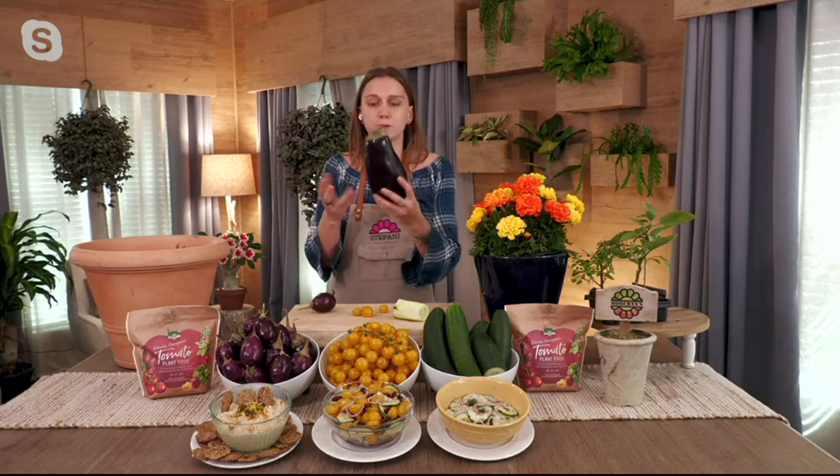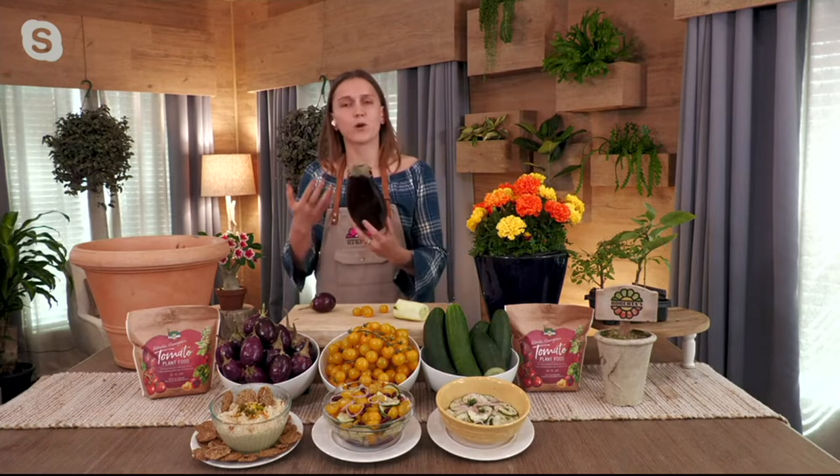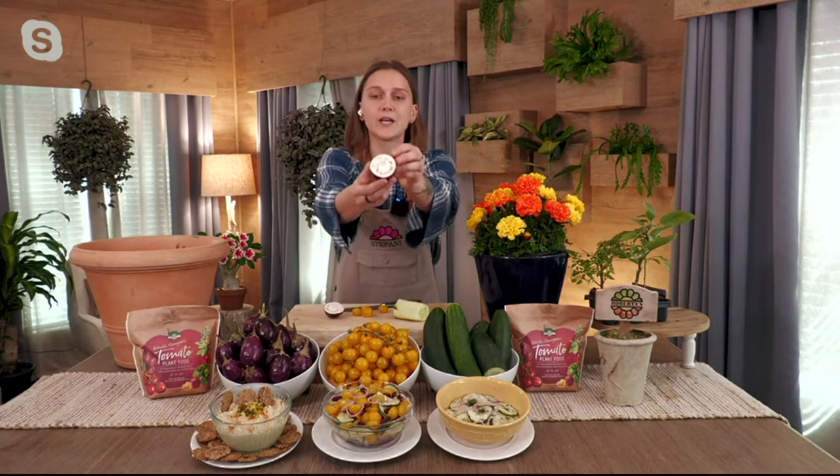What I have here is like a traditional Italian eggplant. If you've ever tried to eat one of these, you end up wasting about half of it because they're just too big — they require salting and you can't eat the skin. But now with these cute little baby eggplants, I'm just going to cut this one in half to show you. You can tell the skin is very thin, so you can eat this entire thing — put it right on the grill, roast it with a little bit of cheese.